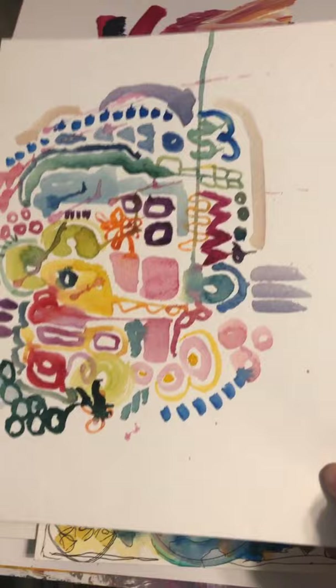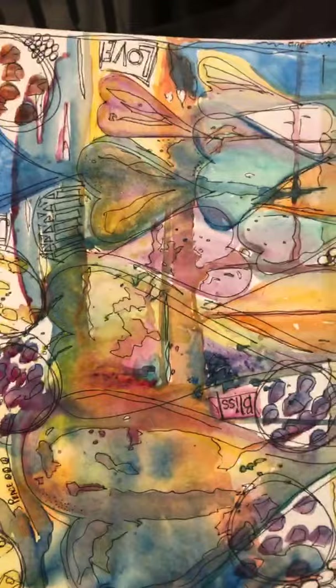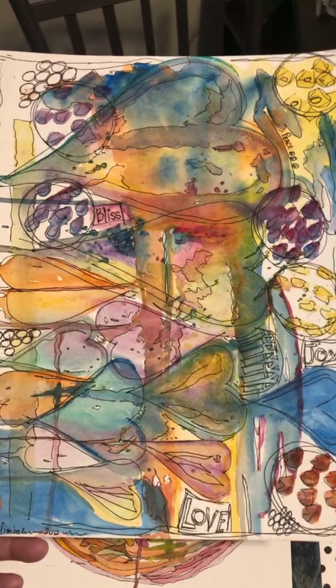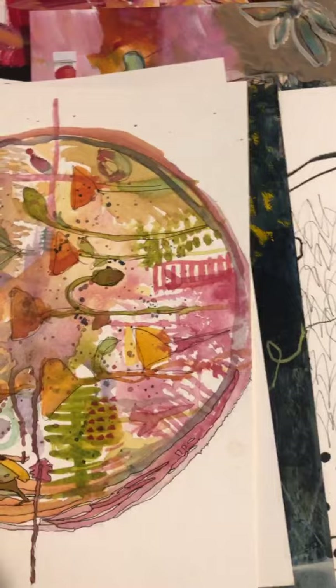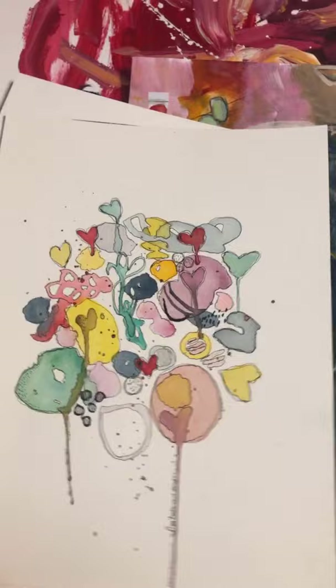Watercolor. This piece is probably four years old. I've got this tickle in my throat. That's watercolor that I did a long time ago — I think I did this in 2012. And I still have it. Also 2012. Also 2012. Also 2012.